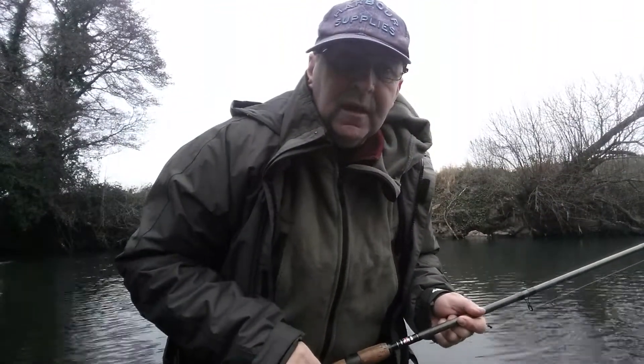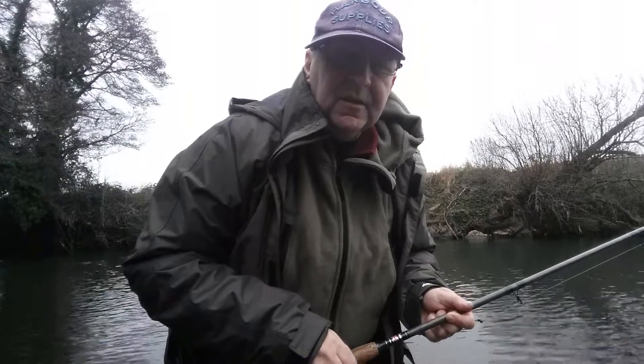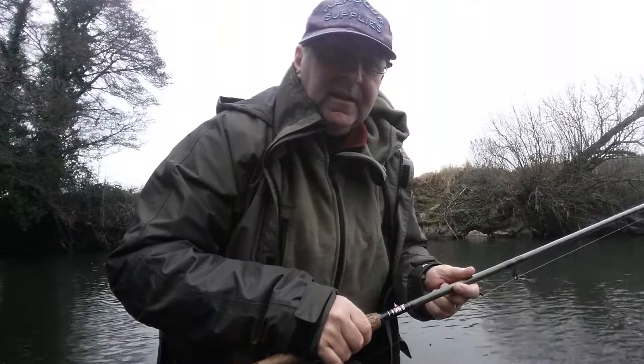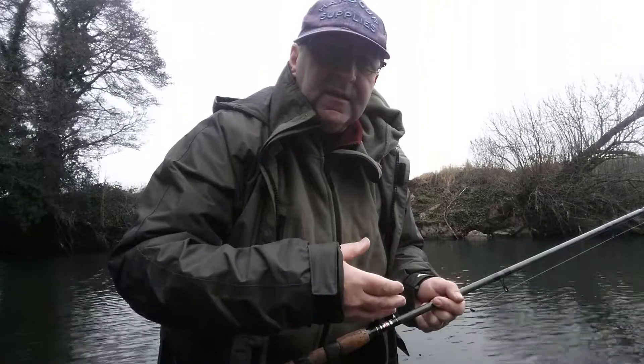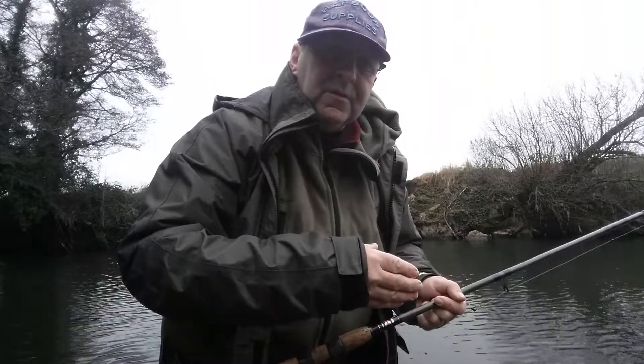Although it's very low and clear, and it is cold, the river looks in very good condition. I'm able to let the stick float go down the river very easily. There's a slight upstream wind which is assisting the float going down because I'm able to hold it back quite easily.